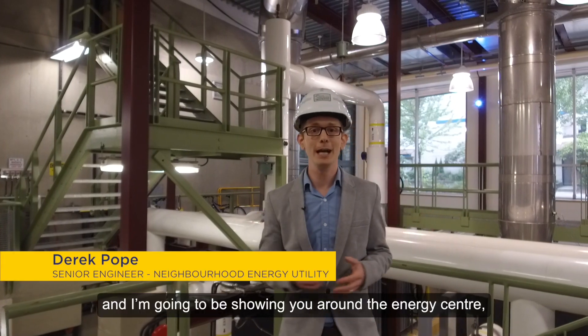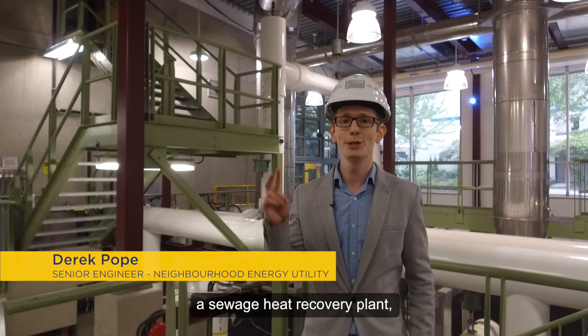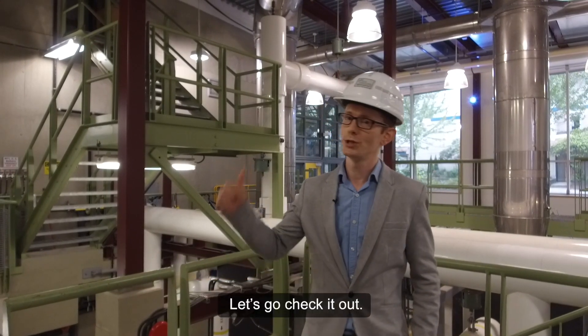Hi, I'm Derek and I'm going to be showing you around the Energy Center, which is really a combination of a sewage pumping station, a sewage heat recovery plant, and a boiler plant. Let's go check it out.